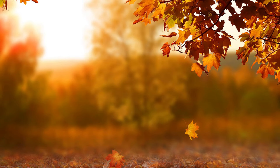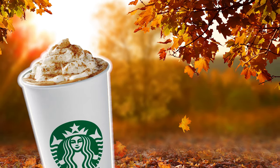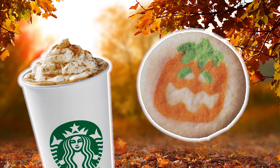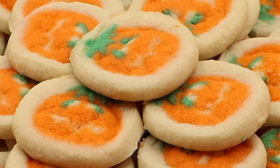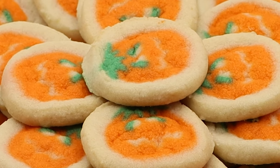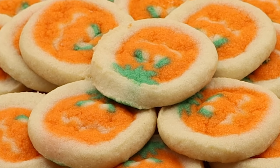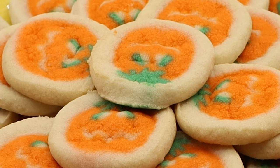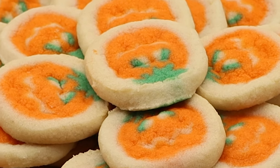The telltale signs of fall: a chill in the air, falling leaves, an abundance of pumpkin spice products, and the return of Pillsbury pumpkin sugar cookies. As a child of the 1990s, there is something so nostalgic about these cookies. The same jack-o'-lantern design, the soft underbaked cookie texture, the sweet sugary flavor all bring back memories of Octobers past. But what's the story behind Pillsbury's iconic Halloween cookie?